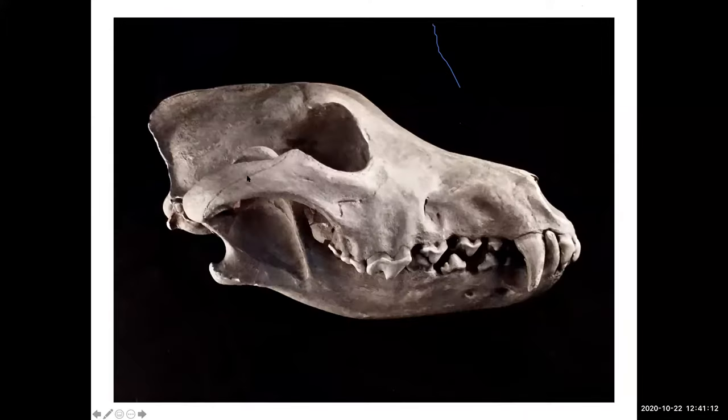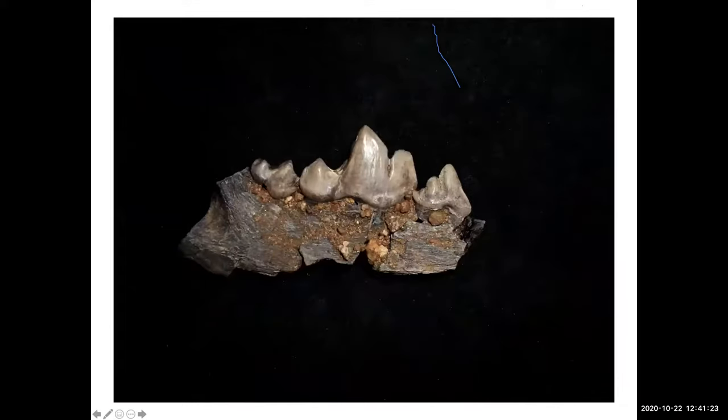Here's a dire wolf skull. The dire wolf is probably the most common carnivore during the Pleistocene here in Palos Verdes. This is actually a cast, but here's a real tooth from San Pedro, a little jaw section. They were probably pretty abundant animals.